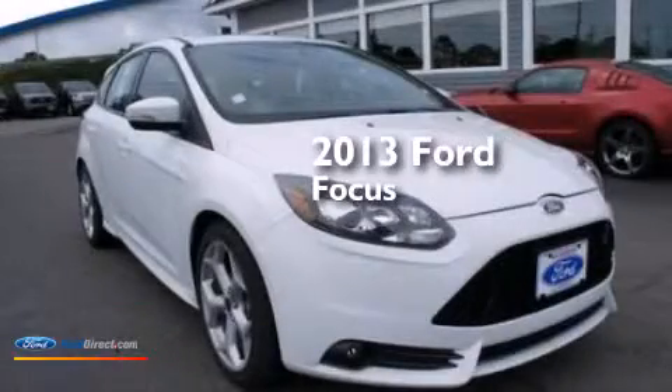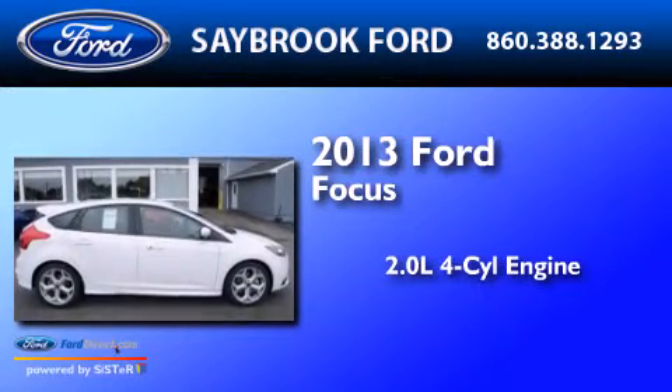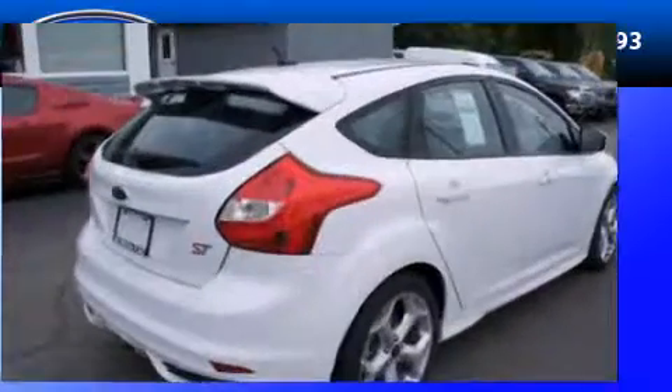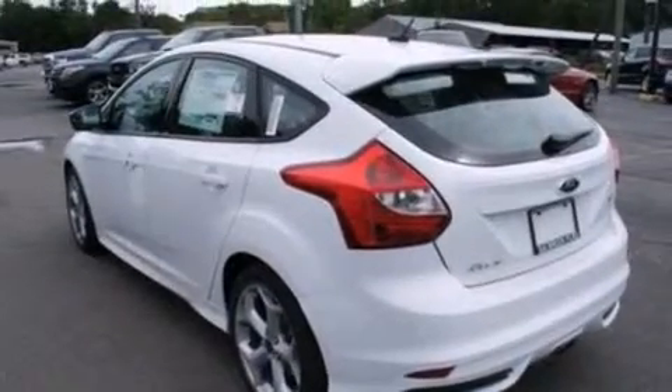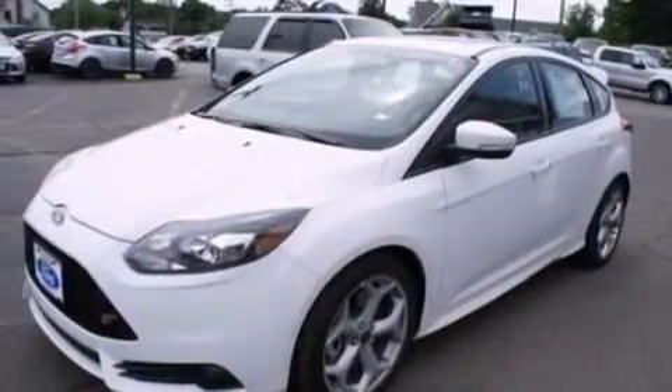This is a brand-new 2013 Ford Focus. It features a 2.0-liter four-cylinder engine and a six-speed manual transmission. Its top features include a multi-link rear suspension, an intercooled turbocharger, a sport suspension, 18-inch wheels, and traction control and stability control systems.